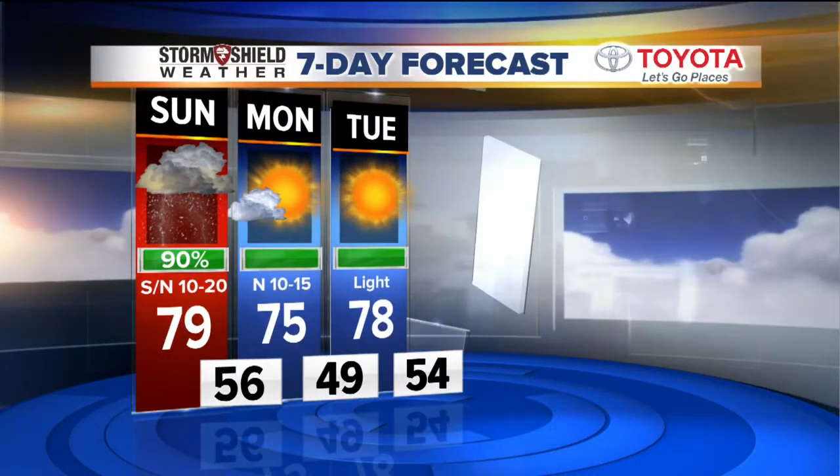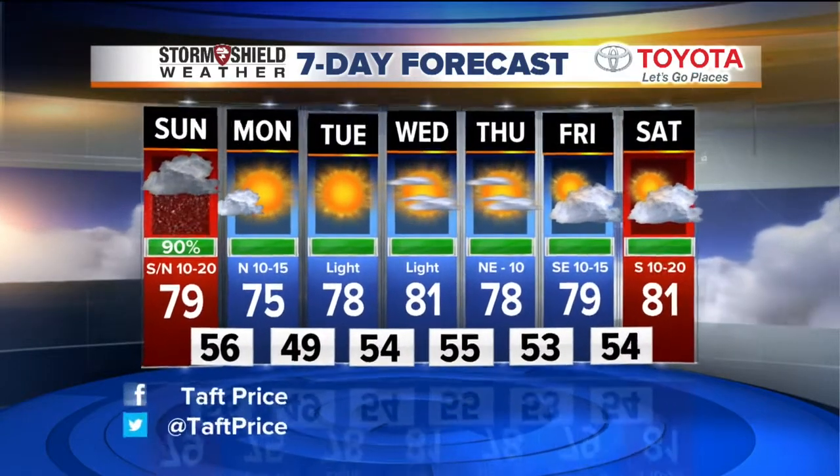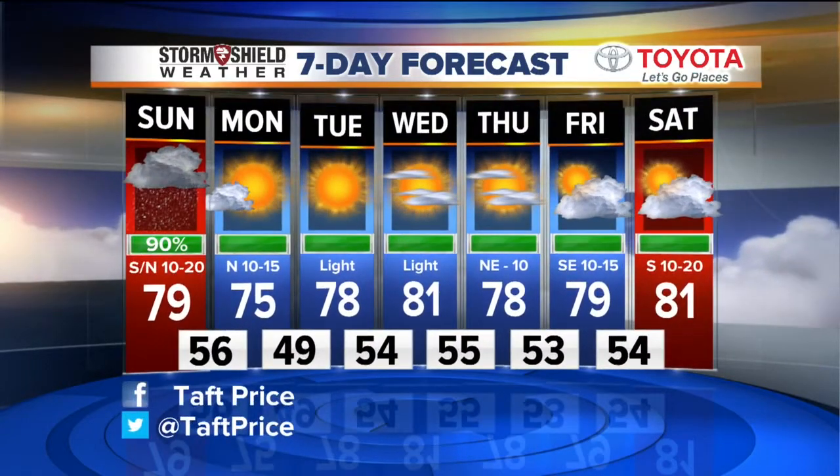Tomorrow is a beautiful day — sunshine and 75 degrees with low humidity and a north breeze. Tuesday morning drops to 49, so you'll need to find a jacket, but the afternoon warms to 78 with sunshine. Low 80s on Wednesday, then a reinforcing shot of slightly cooler air back on Thursday and Friday, dropping us back into the 70s before returning to 81.